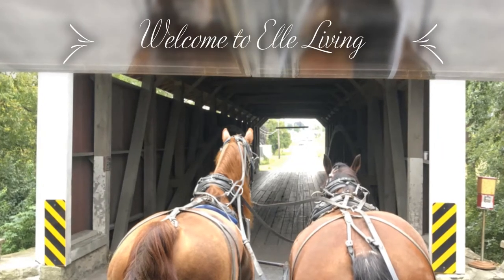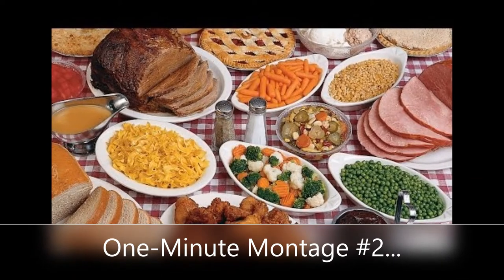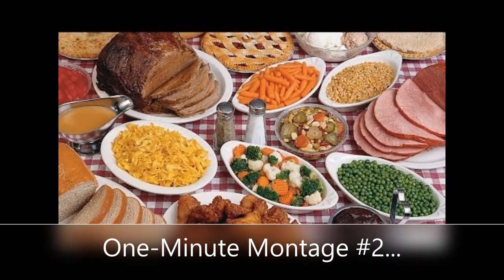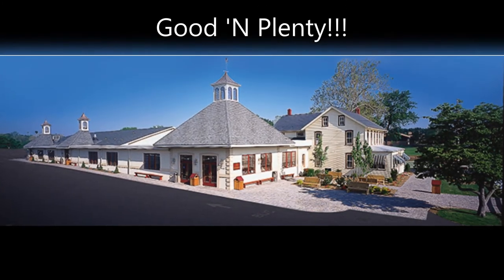Hello everyone and welcome to Elle Living and the second video in my one-minute montage series. This video is about one of my absolute favorite restaurants anywhere, not just in Lancaster, Pennsylvania. My one-minute montage of Good and Plenty starts now.